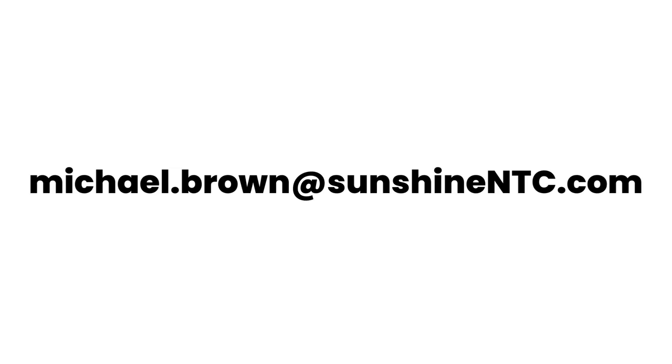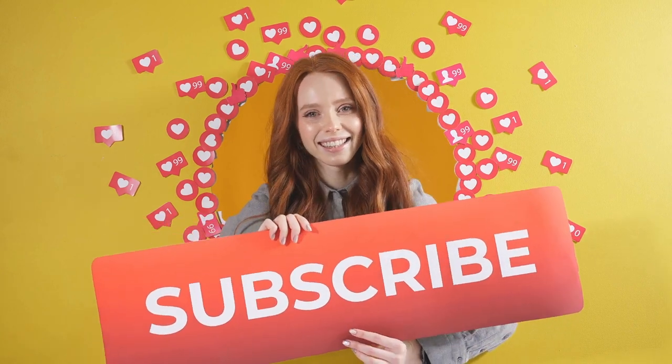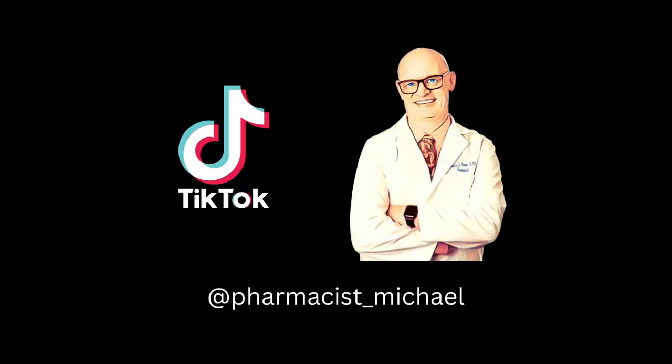If you have any questions about sea moss, any of our products at Sunshine Nutraceuticals, or any of our videos, please email me at michael.brown@sunshinentc.com. If you've enjoyed this video, please give it a thumbs up. If you know somebody who might benefit from watching this, please send it to them. Subscribe to this channel for more happy, healthy living information. If you can think of a subject you'd like me to cover, please leave it in the comments — most of my subject matter comes from my TikTok followers. I'm Pharmacist Michael. Be happy and be healthy.